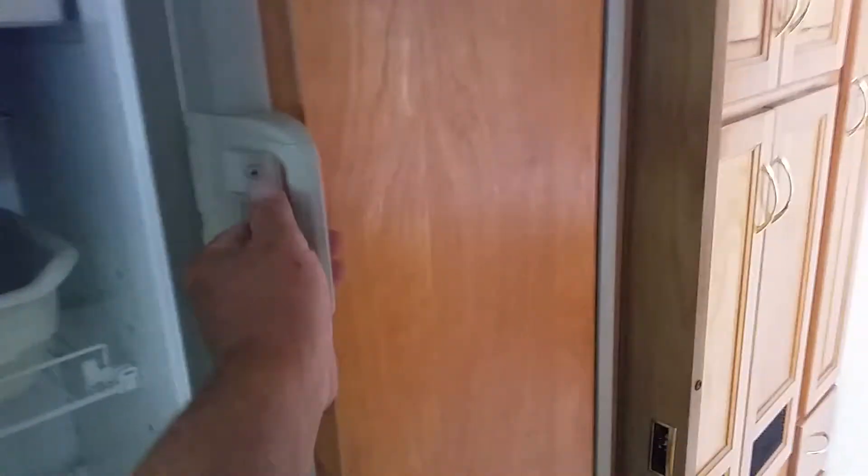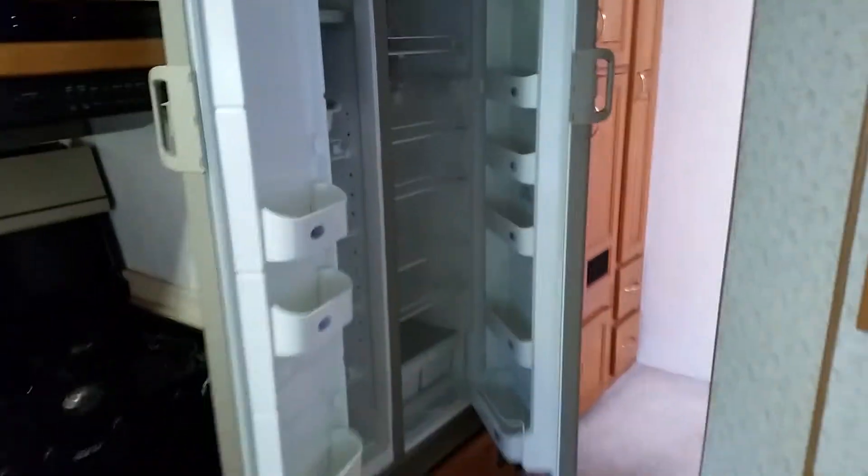Refrigerator and freezer runs on either gas or electric, with wood panel inserts for the refrigerator and freezer.